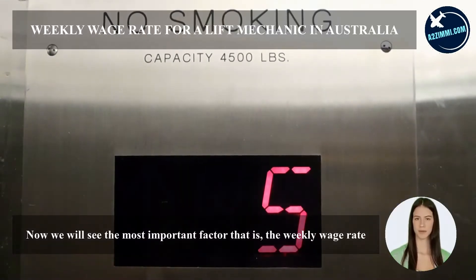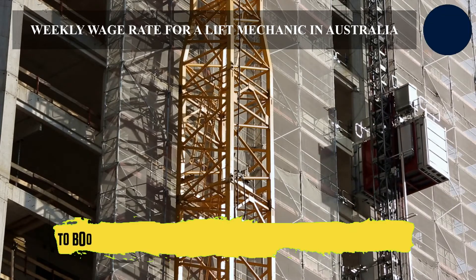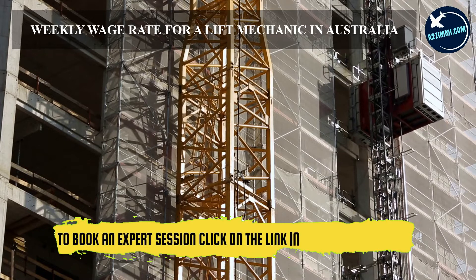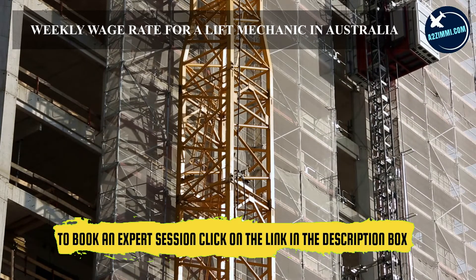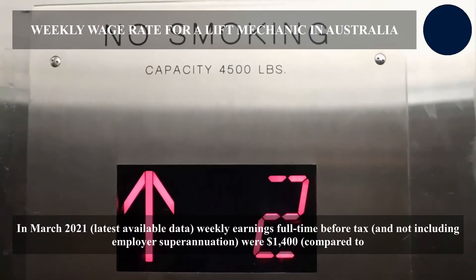Now we will see the most important factor — the weekly wage rate. As of March 2021, the latest available data shows that weekly earnings full-time before tax, not including employer superannuation, were $1,400 per week, compared to earnings for all occupations of $1,200 per week.